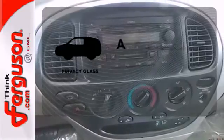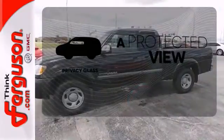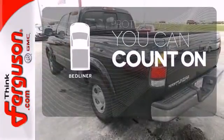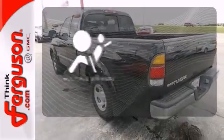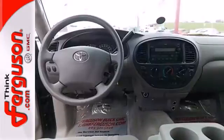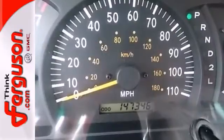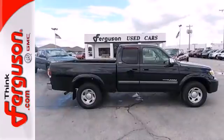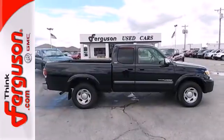Privacy glass offers light control for you and added security for your belongings. The bed liner protects your truck so you can focus on getting the job done. Multiple airbags provide safety for everyone in those worst case scenarios. Combining the proven durability of Toyota engineered mechanical systems and the job worthy utility of a full size pickup, this Tundra is an outstanding value.